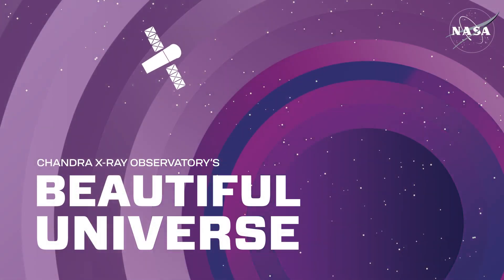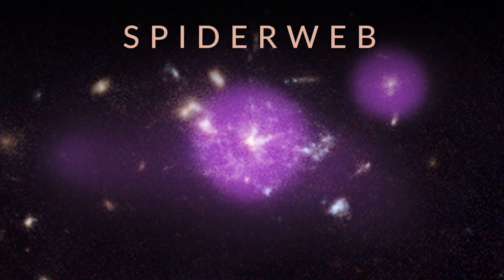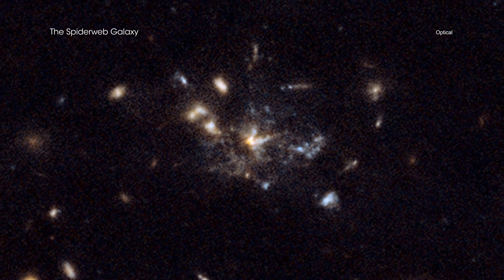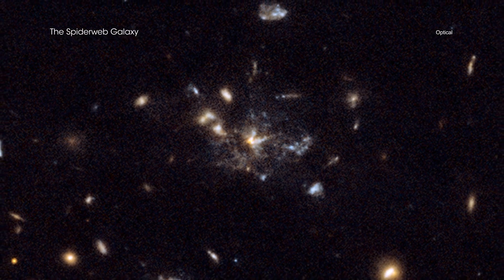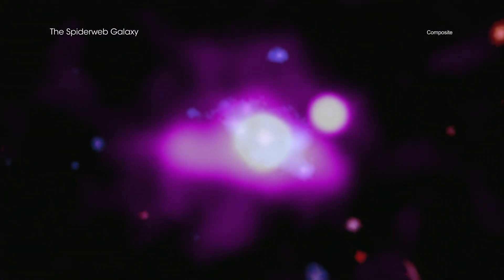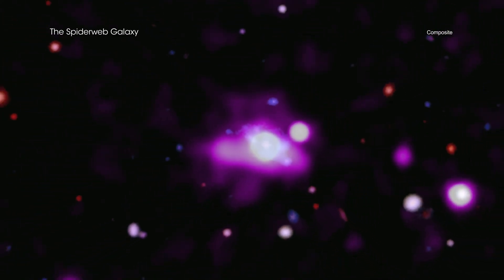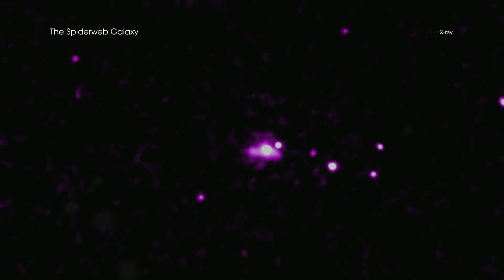Visit Chandra's Beautiful Universe. The Spiderweb Galaxy. Often, a spiderweb conjures the idea of captured prey, soon to be consumed by a waiting predator. In the case of the Spiderweb protocluster, however, objects that lie within a giant cosmic web are feasting and growing, according to data from NASA's Chandra X-ray Observatory.